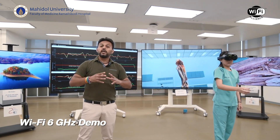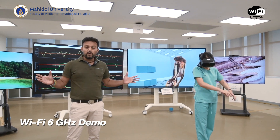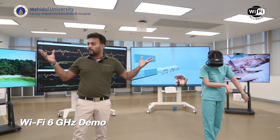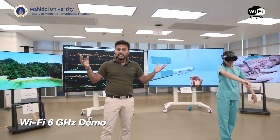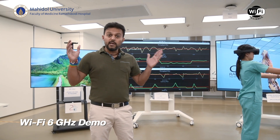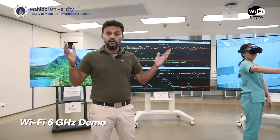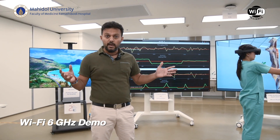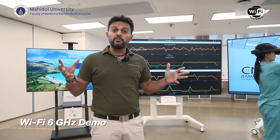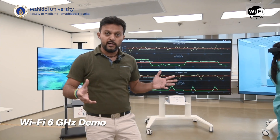What I want to show you next is if you had the entire 1200 megahertz spectrum — same number of users — what the user experience looks like. Team, can we get to that scenario with the entire 1200 megahertz spectrum? What we have now is the same number of students as the earlier scenario, several hundred students using the same applications.